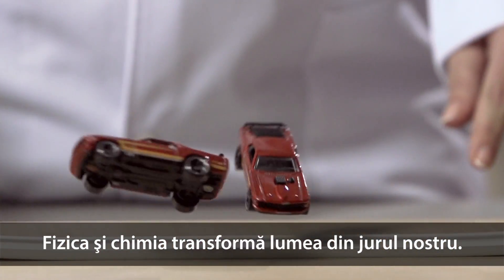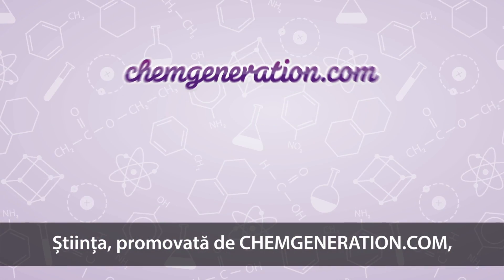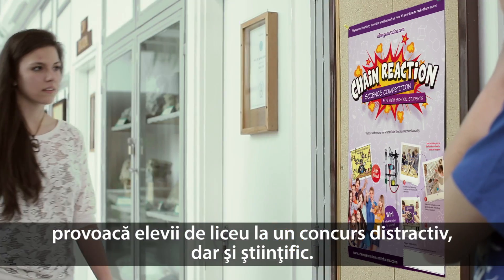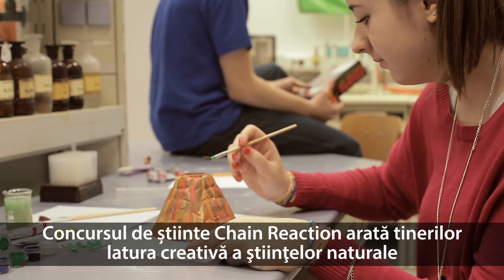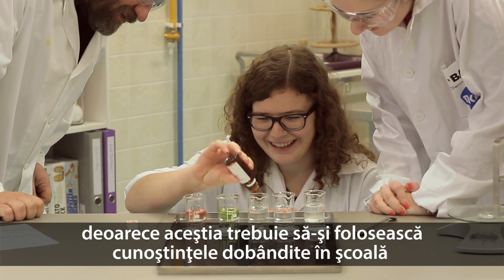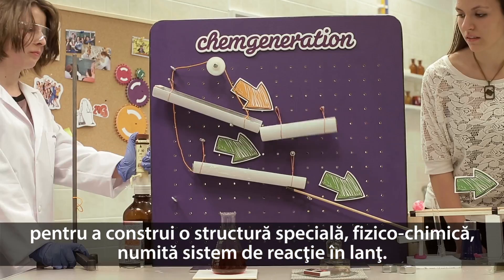Physics and chemistry move the world around us — now it's your turn to make the move. Science popularizing ChemGeneration.com calls high school students for a funny but also scientific competition. The Chain Reaction Science competition shows the creative side of natural science to young people, since they have to use their knowledge learned in school for building a special physical-chemical structure called the Chain Reaction Machine.